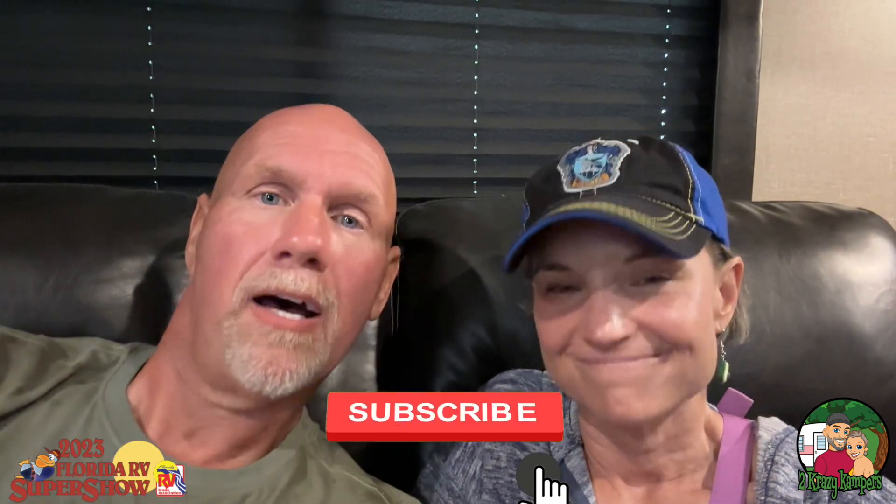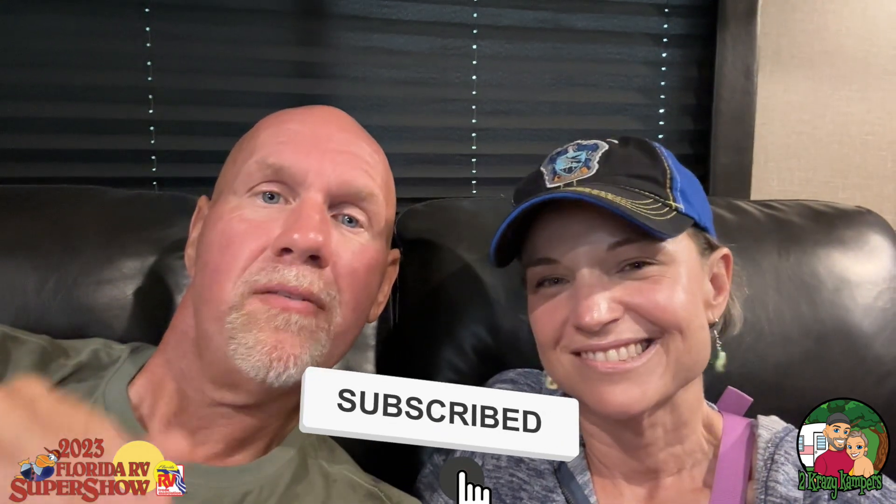Let us know in the comments which one is your favorite. If you like seeing videos like this, please hit the like button down below — it really does help build the channel and lets us know what kind of videos you're looking to see. Don't forget to hit the little bell icon so every single time we upload a new video you'll be alerted. Until next time, happy camping.